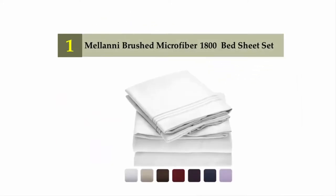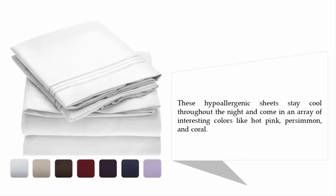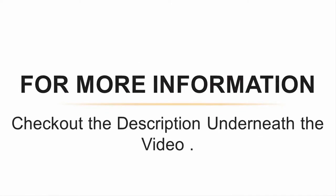Coming in at number one on our list: Mellanni brushed microfiber 1800 bed sheets set. A highly rated Amazon best-selling item, Mellanni bed sheets are made with 1800 thread count 100% brushed microfiber fabric that is both breathable and effective at keeping moisture, dust mites, and allergens at bay. These hypoallergenic sheets stay cool throughout the night and come in an array of interesting colors like hot pink, persimmon, and coral. For more information, check out the description underneath the video.